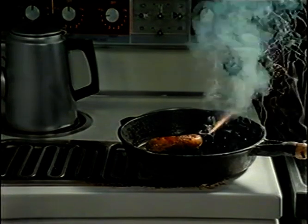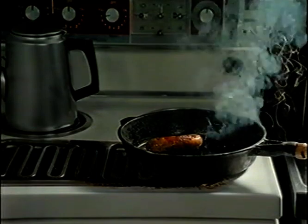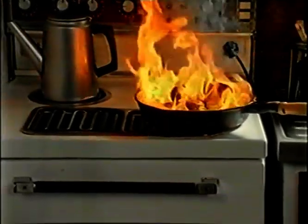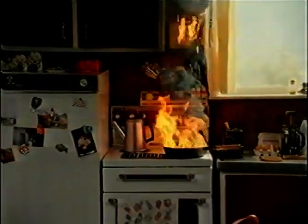If you're cooking, you must never ever leave it unattended. If you do, even for just a short period, it's only a matter of time. One-third of all fire deaths are caused by unattended cooking.